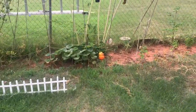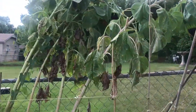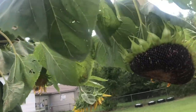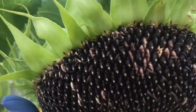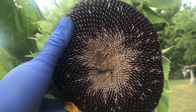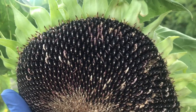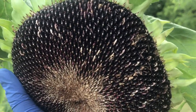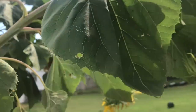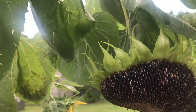Here are my sunflowers over here. They are ready to harvest — as you can see, they are all seeds. I got about six of them, so I'm going to harvest them today.